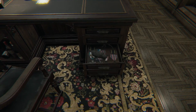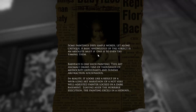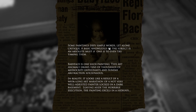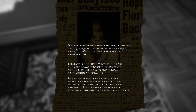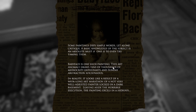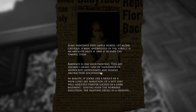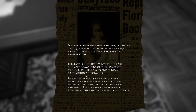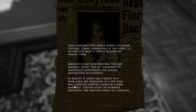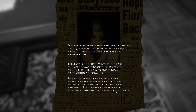Some sludge in there. I got medals — was I in the military or something? 'Some paintings defy simple words, let alone critique. Babyface is one such painting — this art anomaly draws tens of thousands of mediocrity enthusiasts and Sunday abstraction aficionados. In reality, it looks like the result of a week-long art marathon of a not-very-well-adjusted painter locked in a dark basement. The painting excels in a hideous...'